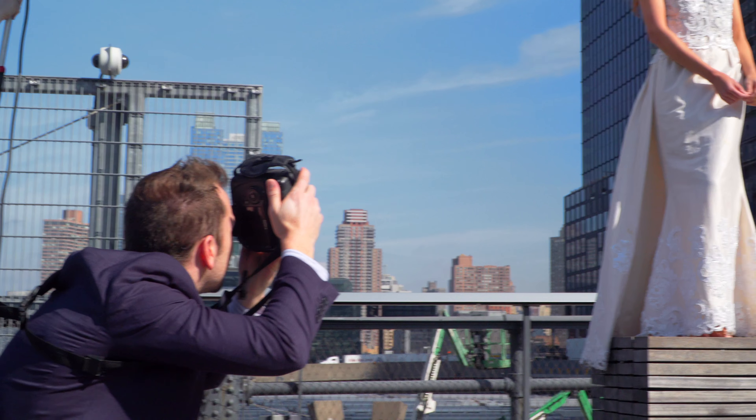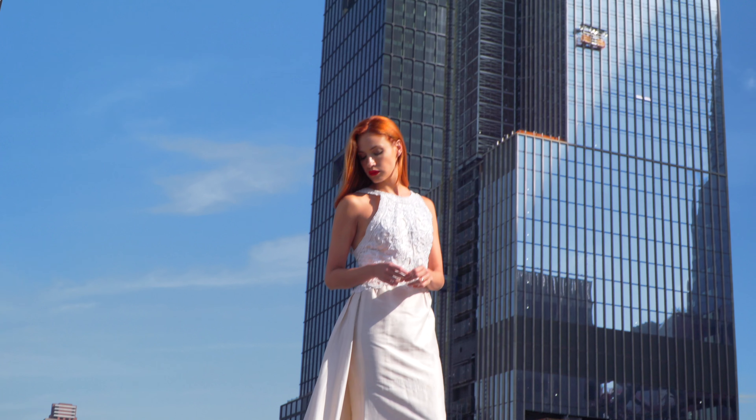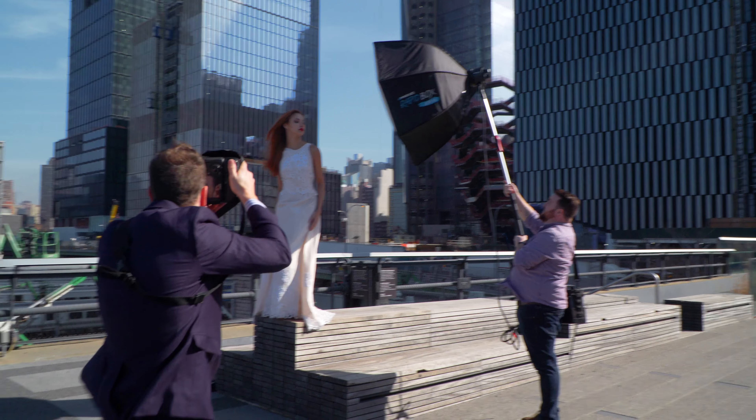We tried to elevate our bride as high as we could get her, so we put her up on these little steps that they had. We framed it a little bit low so we could just see the city skyline in the background and wouldn't see all the noise down below. Then we made sure to expose for the highlights in the background so I can get detail in whatever was bright, and then I have a better chance of opening up the shadows in post-production to see the detail in the shadow parts of the buildings.